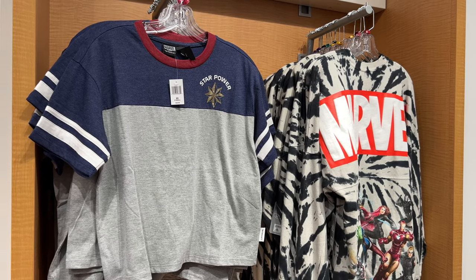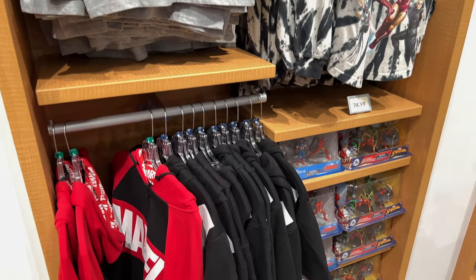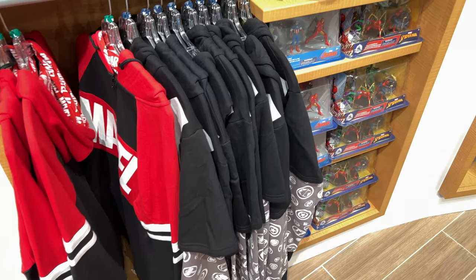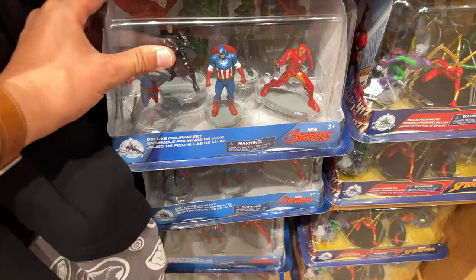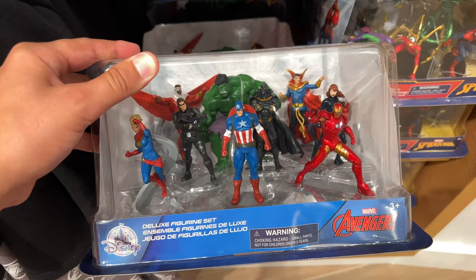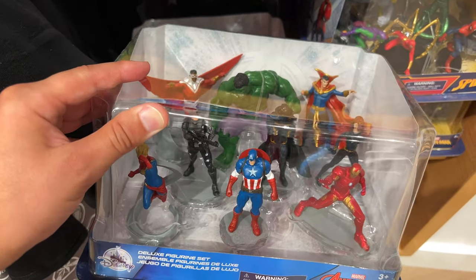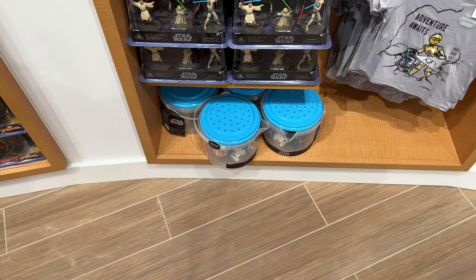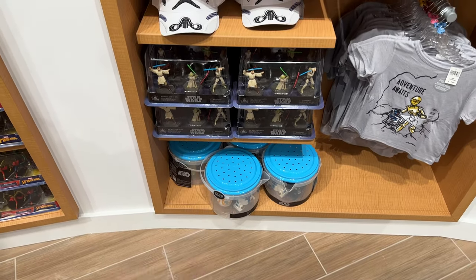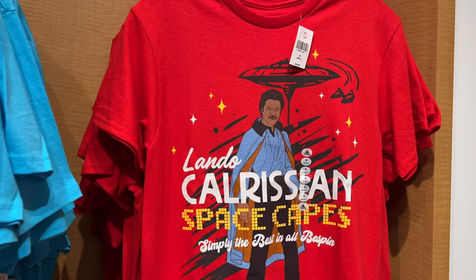We've got some Marvel merchandise here — Taylor just picked that up, she loves it. We've got some action figures. These are always so much fun because you get a really decent amount — for $30 you get all these figures. If you would have gone to the store and bought them in separate packs, it probably would have been over $100. We've even got some bath toys, Star Wars figures, hats, t-shirts. Look at the Lando shirt. We've got some classic Minnie ears here.